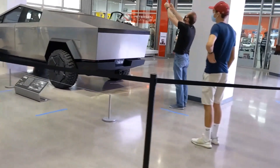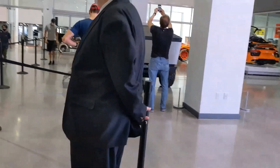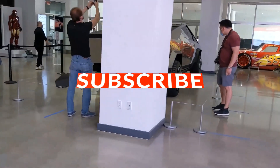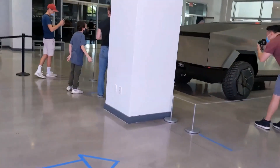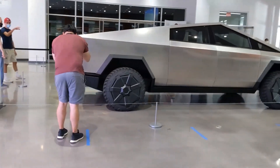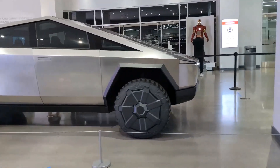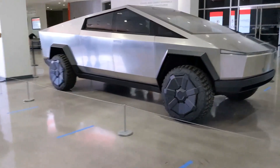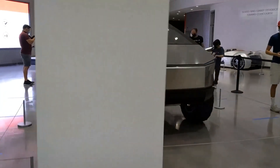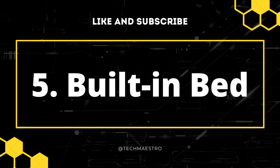It has 2,832 liters of exterior storage in the underbed, frunk, and sail pillars — all of which is lockable. Its towing capacity is more than 14,000 pounds in its flagship model, with an ability to pull an incredible mass. "The Cybertruck is the first Tesla vehicle that would actually work without compromising anything. It's priced right, and the advertised configurations are numbers I would be willing to write a check for. The high-end model has enough range that I could go between my New Jersey and Tennessee houses with only one charging stop."